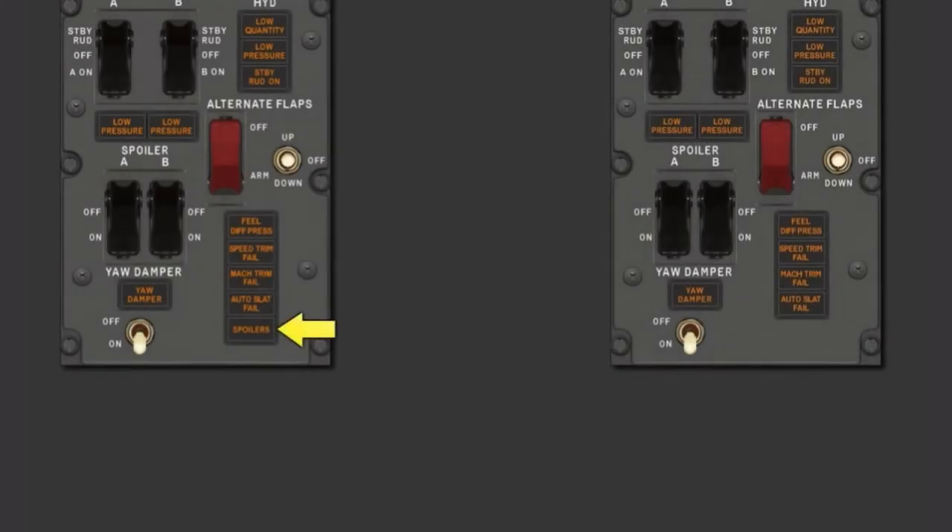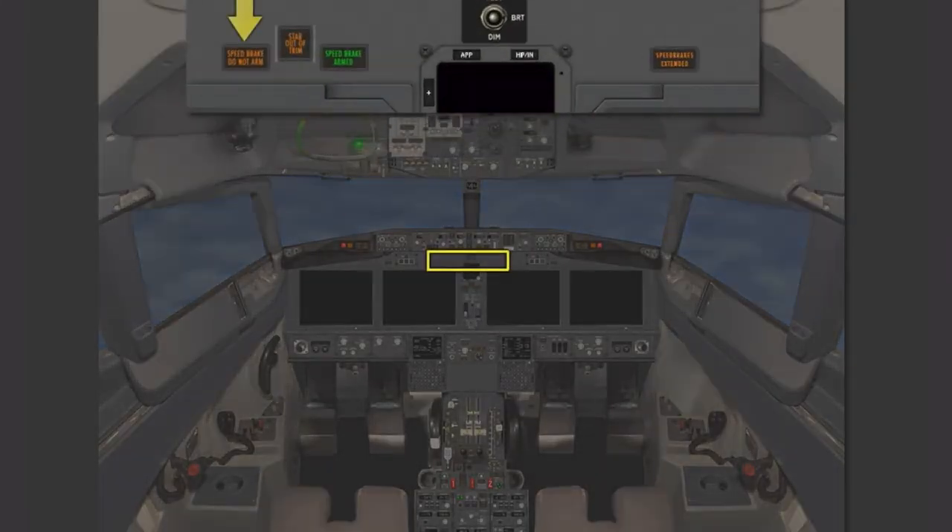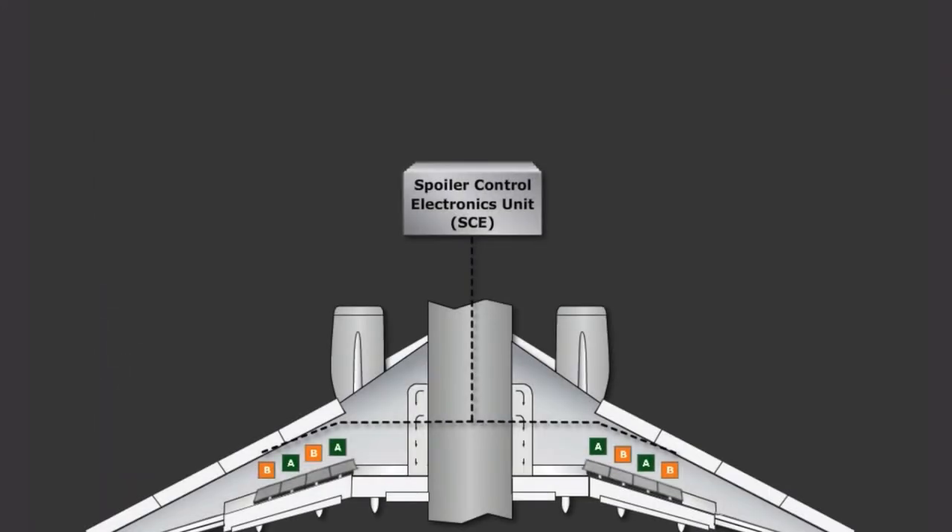The Spoilers light is a new addition to the flight control panel. When illuminated, the Spoilers light indicates one or more spoiler pairs are inoperative. The Speedbrake Do Not Arm, Speedbrake Armed, and Speedbrake Extended lights have been relocated, and are now above the inboard display units. In the MAX, these lights are driven by the SCE unit.